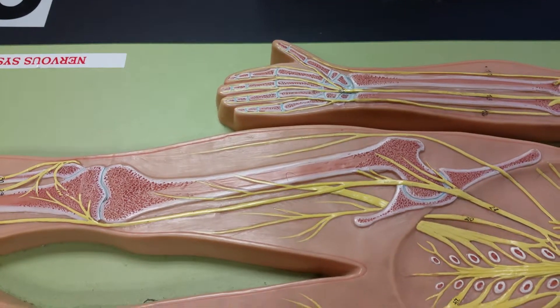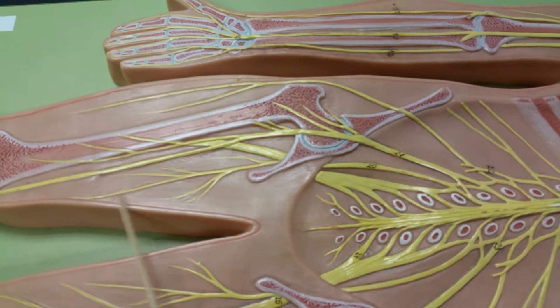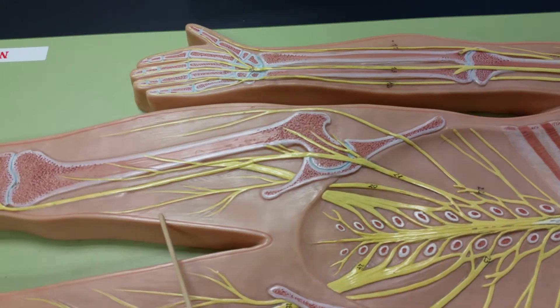Your obturator nerve — it's right here, going all the way down this way. She's going to point at any part of the nerve, so you've got to know the whole length of it — where it ends, where it starts.